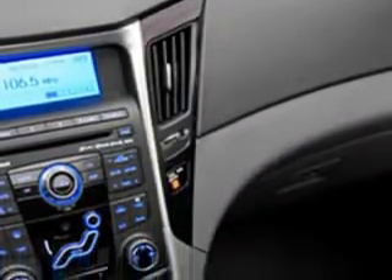Enjoy the drive and have peace of mind in this 2011 Hyundai Sonata. See us at Patriot Westside Pre-Owned Superstore today.